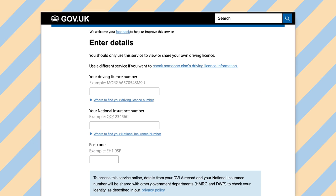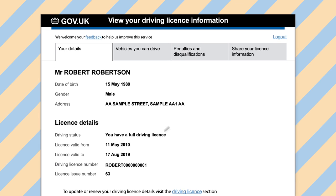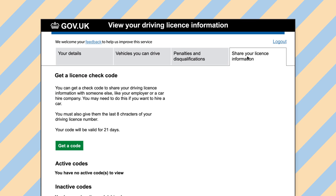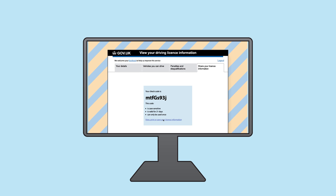On entering the website, click Start Now. Enter in the information required and click View Now. Now click on the final tab titled Share Your Licence Information and click Get Code. You should now be able to see your checkcode, which is clearly shown here. Click View, Print or Save Your Licence Information and save, or you can take a screenshot of the code.